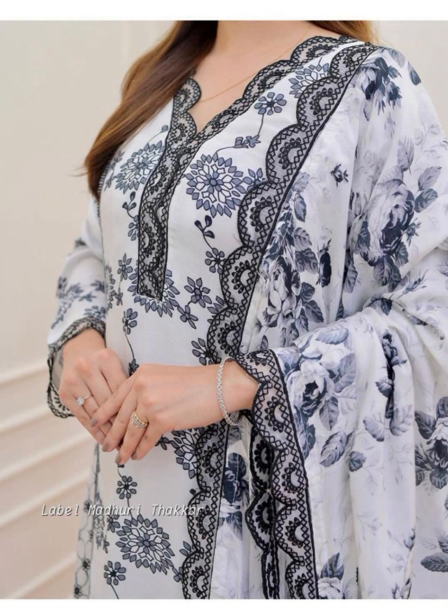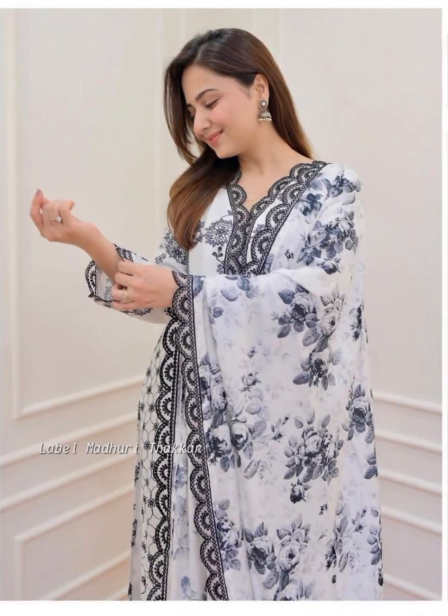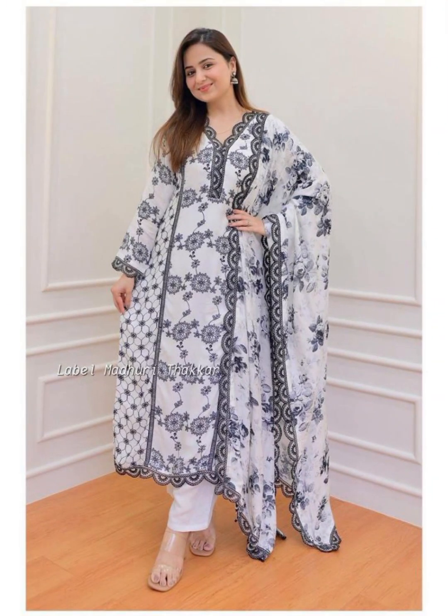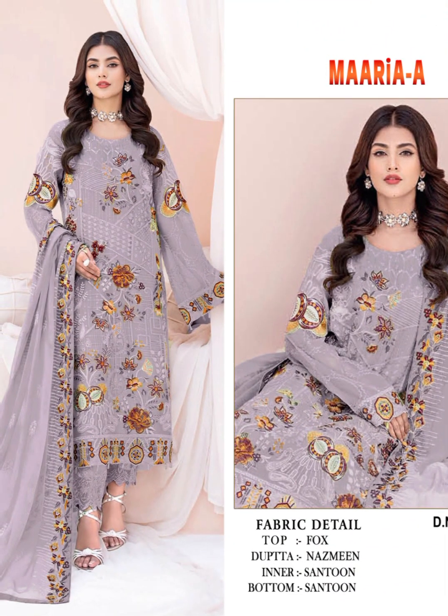Now, let's add some sparkle. For a stone embroidery design, consider delicate gemstones, sequins, or beads. These embellishments can enhance the elegance and glamour of your party dress. Velvet, maxi dresses, and party flats are popular choices for party season outfits too.